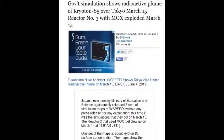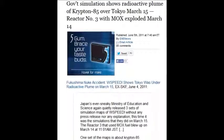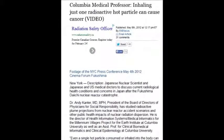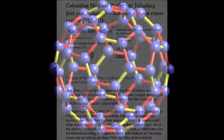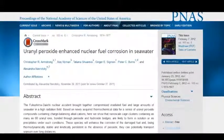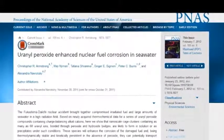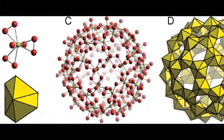Krypton-85 — that's from the zirconium on the rods burning off. A Colombian medical professor states that inhaling just one radioactive hot particle can cause cancer. There's a link below to the buckyballs, which is a result of spraying salt water on the nuclear fuel.